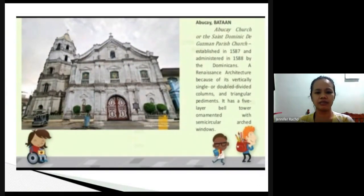Next is the Abukay Church of St. Dominic de Guzman Parish Church in Abukay, Bataan. It was built in 1587 and administered by the Dominicans in 1588. It was inspired by Renaissance architecture — it has a bell tower with five layers, and the windows are arched.